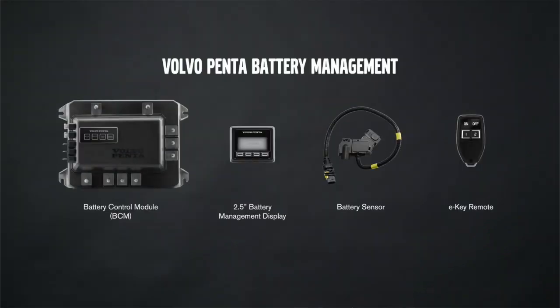Hello! My name is Petter, and I'm the chief project manager of Marine Electronics at Volvo Penta. I'm here to tell you about why the Volvo Penta battery management system should be your obvious choice.